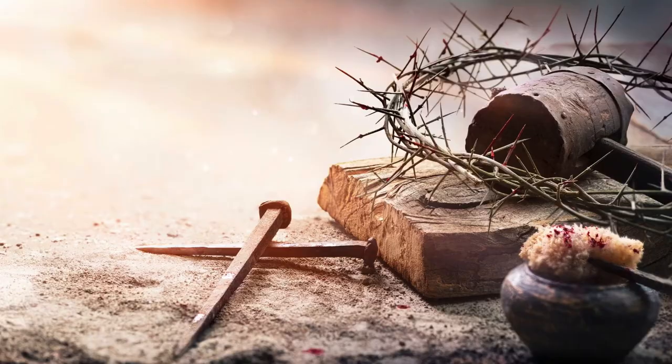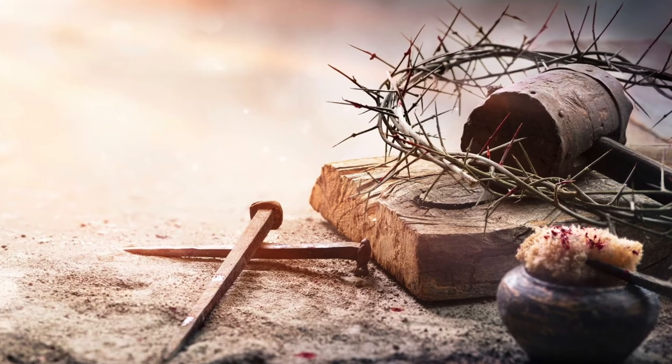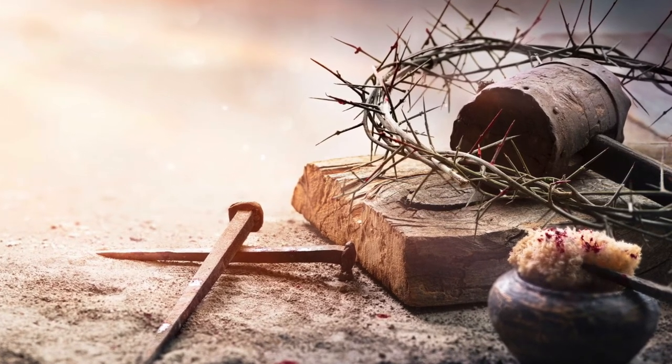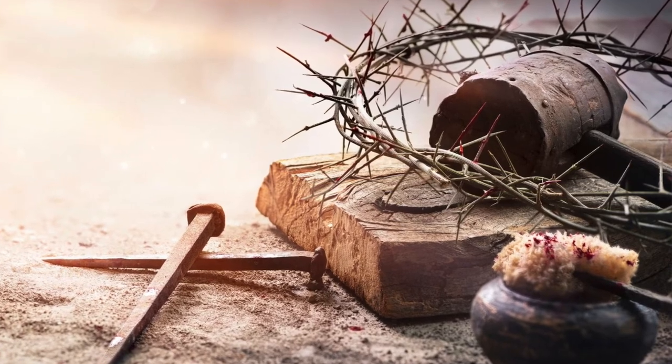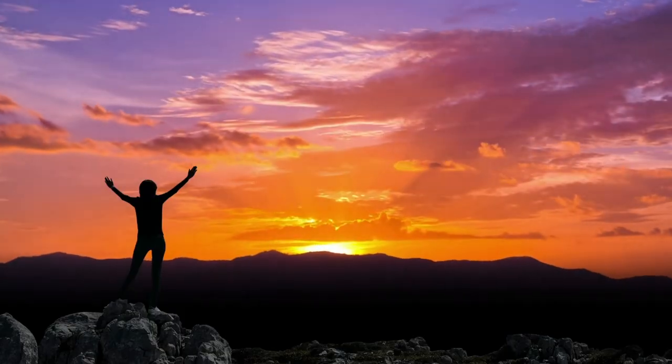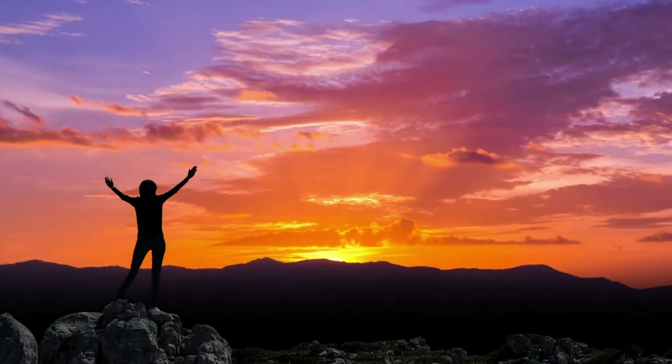With Resurrection Sunday coming soon, I'm reminded that everything about this tabernacle reflects Jesus. Jesus was the ultimate sacrifice. The sins we committed in the past, and those even in the future, are washed away. The veil that separated us from God was torn after Jesus' death, giving us access to God directly. Our response is to worship Him with all our lives.